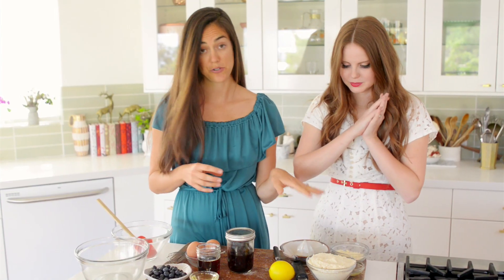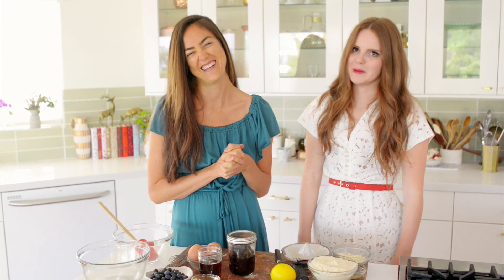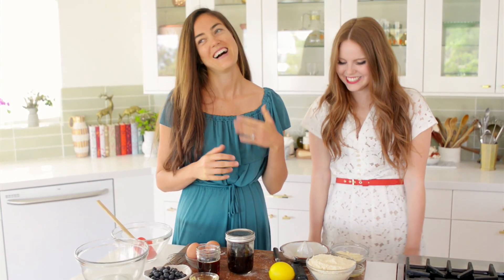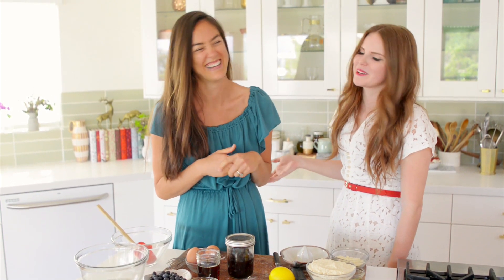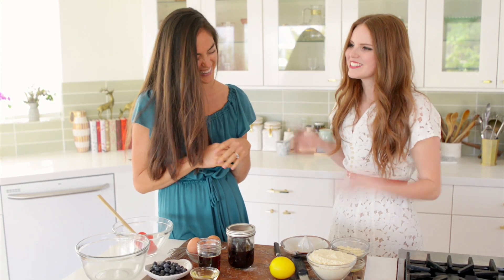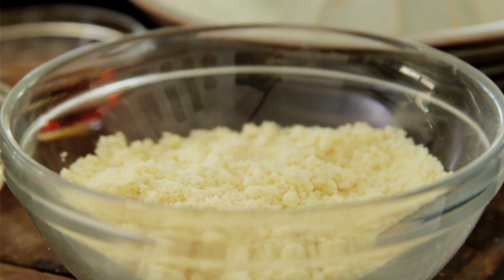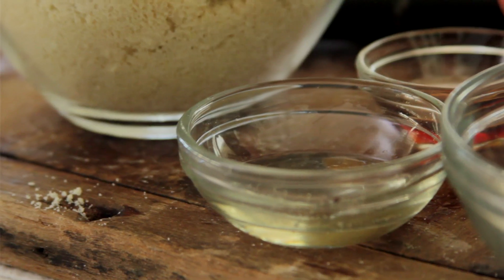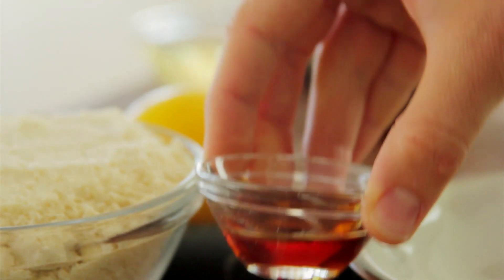And of course we have our delicious organic blueberries — we're using half a cup, and you can use fresh or frozen. We also have a streusel topping: half a cup of almond flour, one tablespoon of melted coconut oil, and one tablespoon of maple syrup.